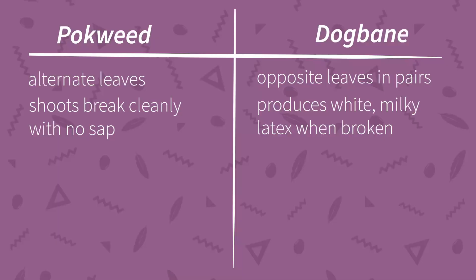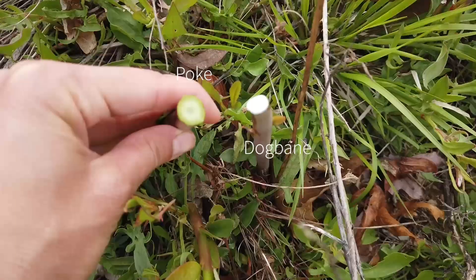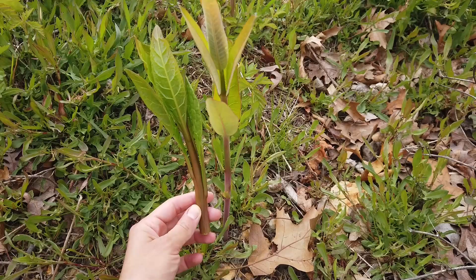The first distinction is that dogbane has opposite leaves that grow in pairs across from each other, while pokeweed has alternate leaves. Second, dogbane produces a white milky latex when broken. If plucked after a spring rain, the sap may actually dribble out of the broken stem. Pokeweed shoots break cleanly and produce no sap. So take a look at these two plants — even without breaking them, you should clearly see the difference in leaf orientation: alternate-leaved pokeweed and opposite-leaved dogbane.